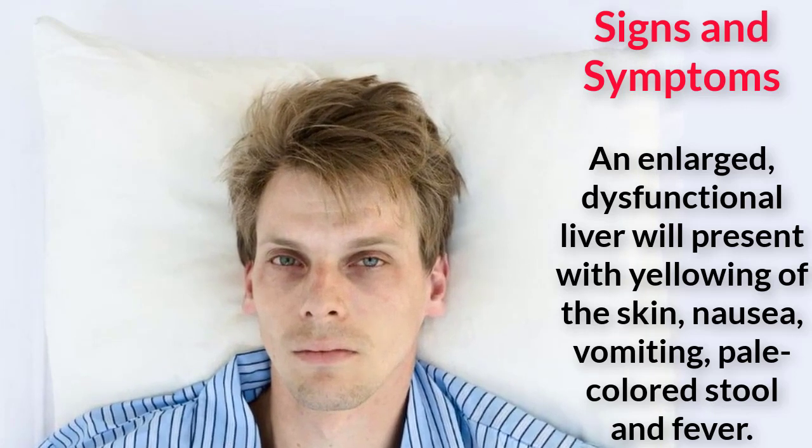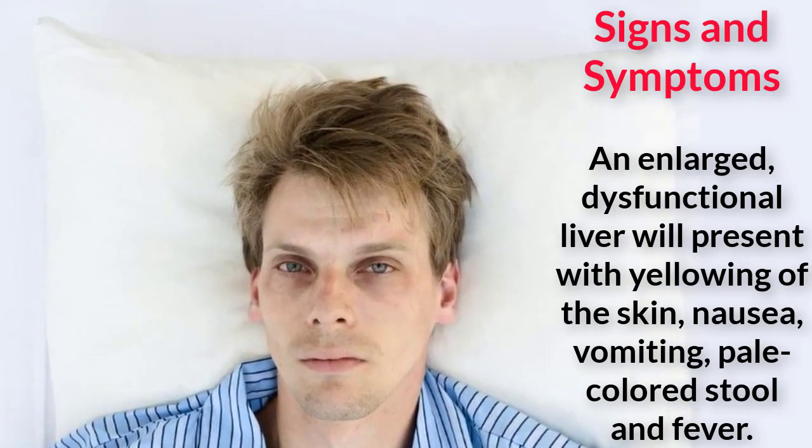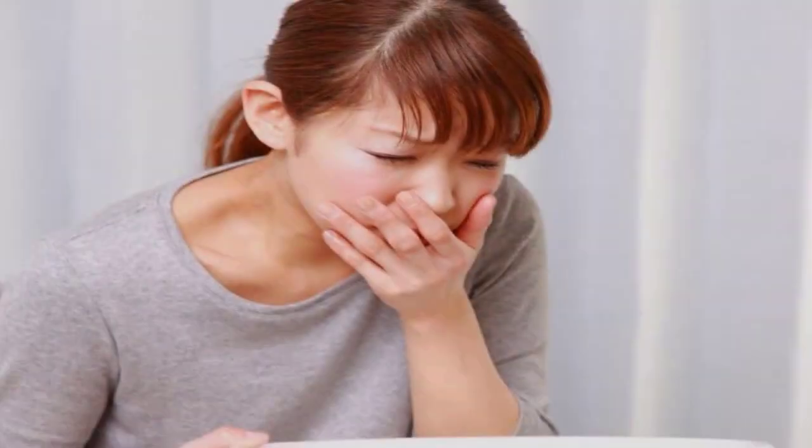An enlarged, dysfunctional liver will present with yellowing of the skin, nausea, vomiting, pale-colored stool, and fever. A normal liver is slightly palpable along the bottom of the ribcage in the upper right portion of the abdomen. An enlarged liver, however, is felt to a greater extent, according to the University of Maryland Medical Center.